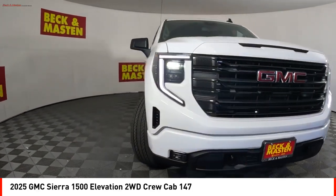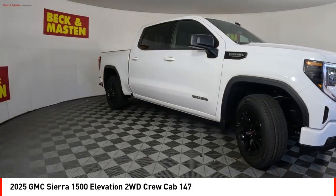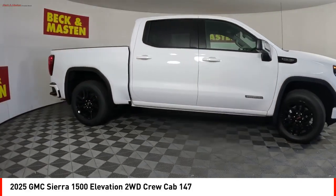Stability control, front suspension type strut, roll stability control, braking assist, power brakes.